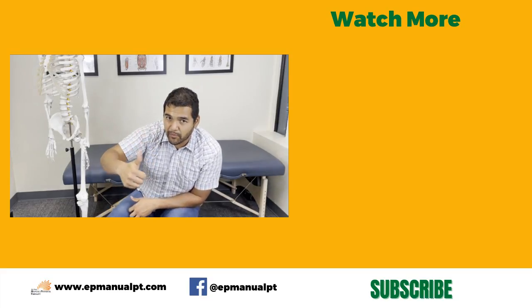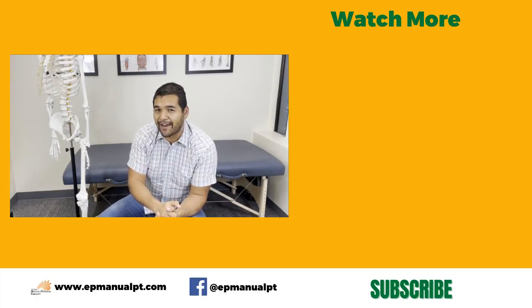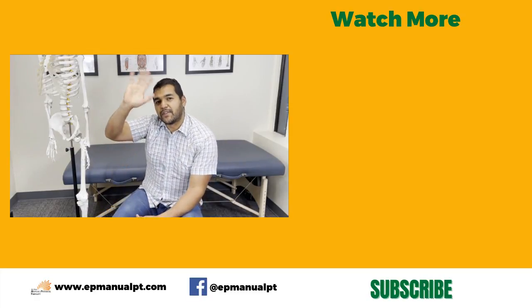I hope this video was helpful. Give us a thumbs up if it was, and don't forget to subscribe so you don't miss out on any of our future videos coming every single week. We'll see you in the next video, friends. Bye-bye.